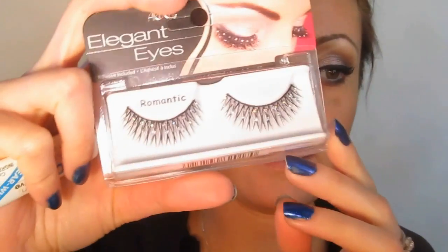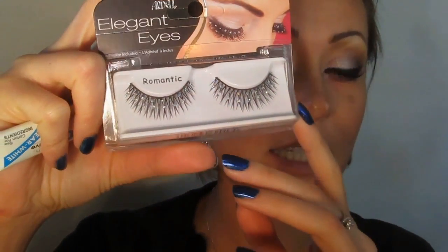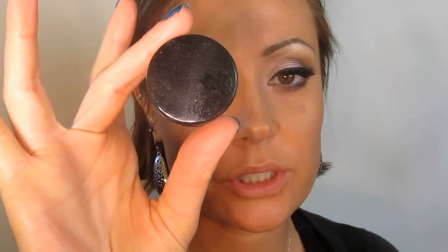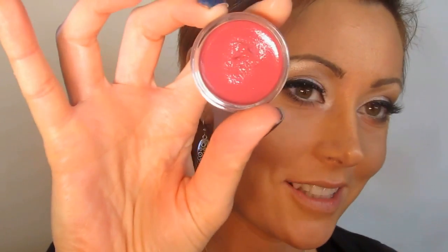I'm now going to take the Ardell Elegant Eyes Eyelashes in Romantic. You can always take something more classic — Wispies are beautiful, Laceys are gorgeous as well. I'm going to take the Inglot Cream Blush in number 81, and this is a beautiful kind of berry red color, to take the whole look up a couple of notches. You can see raspberry sorbet — it's totally gorgeous.